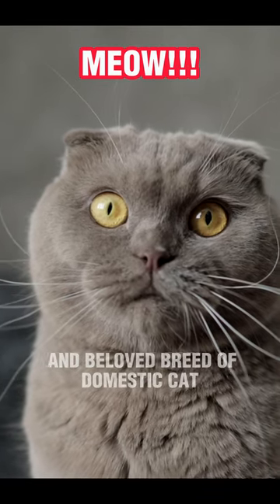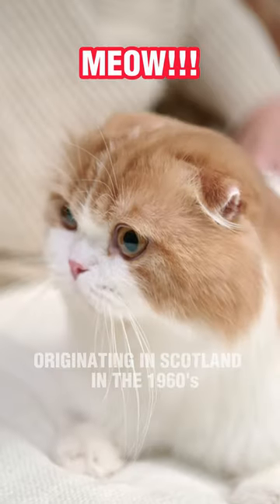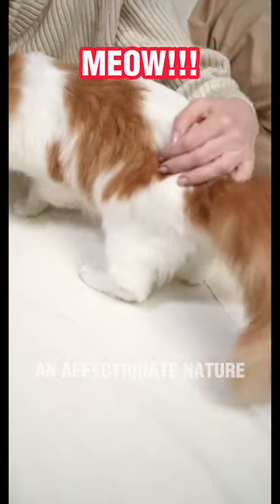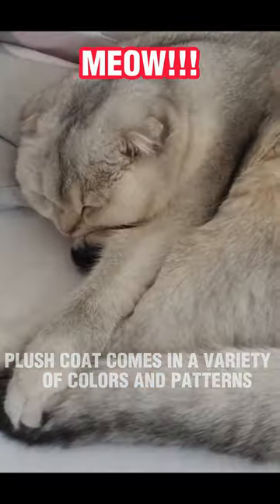The Scottish Fold is a unique and beloved breed of domestic cat known for its distinctive folded ears and laid-back personality. Originating in Scotland in the 1960s, the Scottish Fold is a medium-sized cat with a rounded body and affectionate nature. They are known for their adorable and expressive facial features, and their soft, plush coat comes in a variety of colors and patterns.